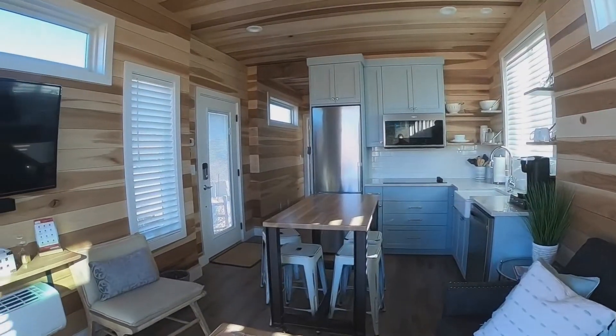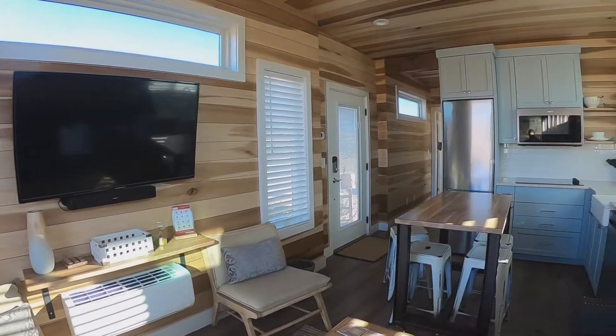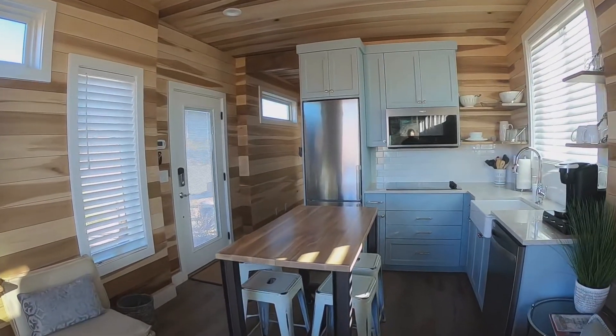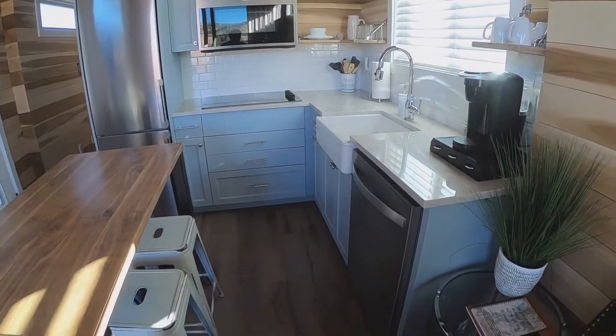Wow, this is a beautiful modern layout inside this tiny house. I love all the color of the wood. This kitchen is just so pretty.